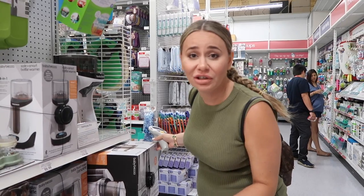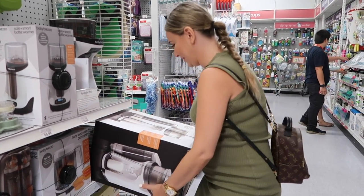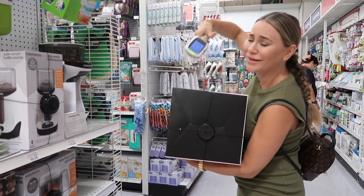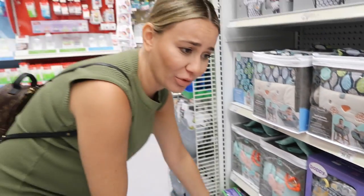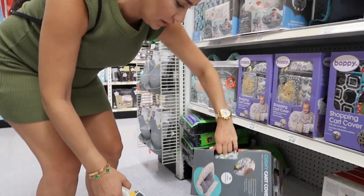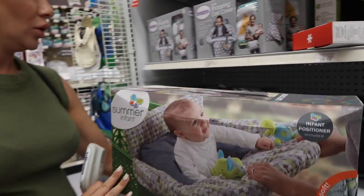Sebastian has this and he looks super adorable in it. It's so smart because those parts are so disgusting. This is a shopping cart cover, and Nora, you can also use this at the park in those little bucket swings.